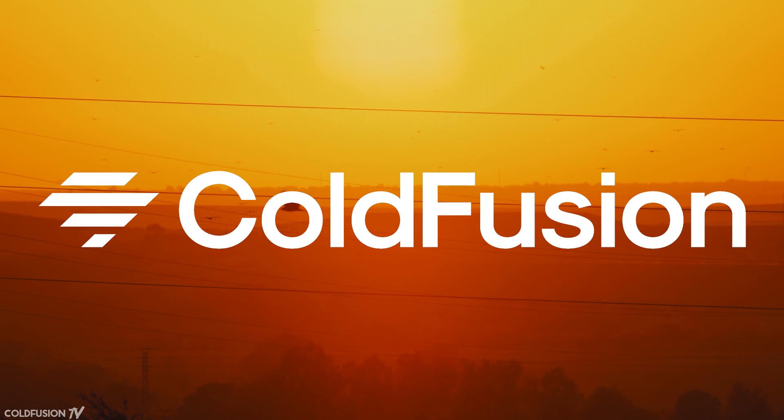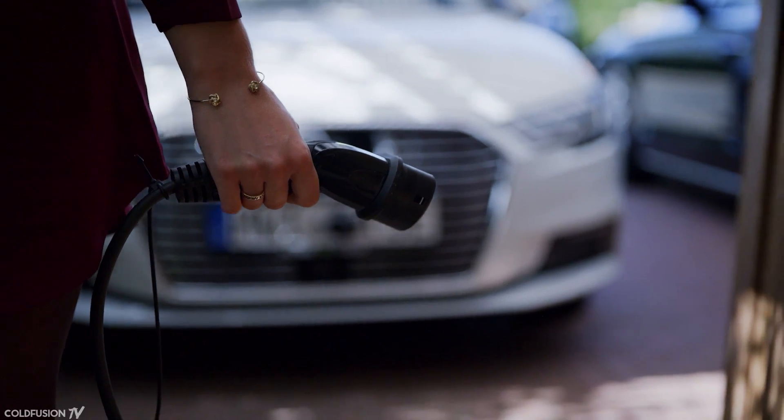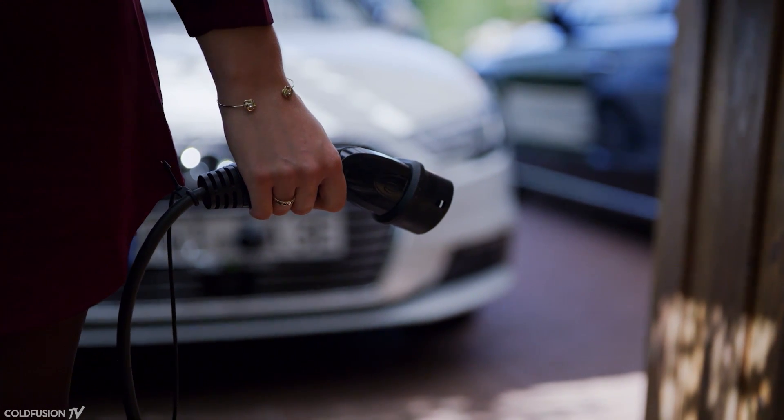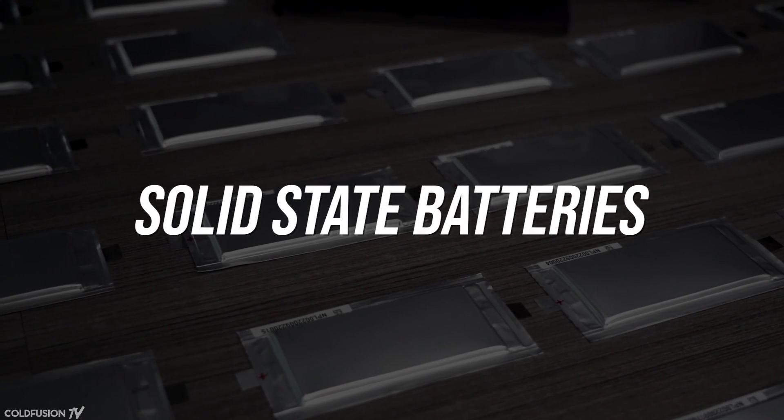This video is brought to you by Omaze. Welcome to another episode of ColdFusion. Electric cars are positioned for a revolution, but in pursuit of more range, more performance, and faster charging times, there's still room for improvement. The answer could lie in a technology called solid-state batteries.